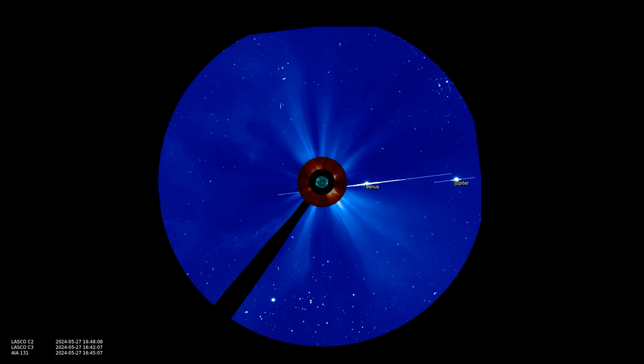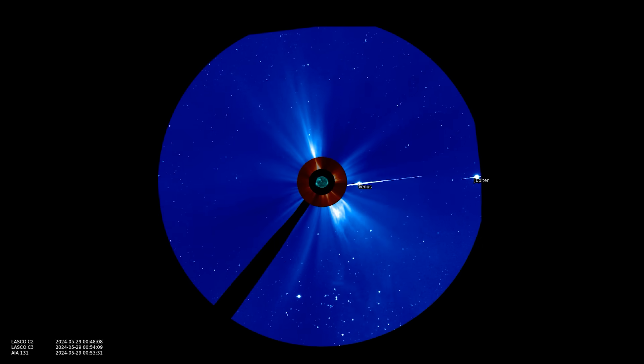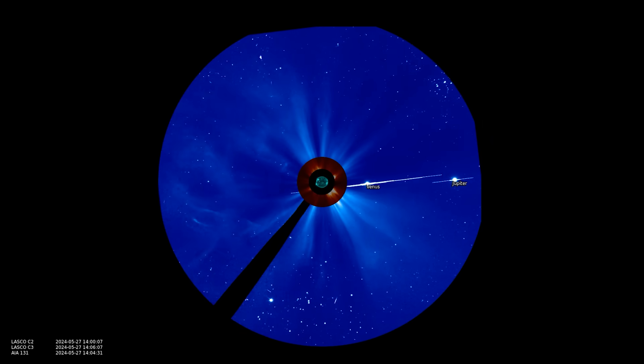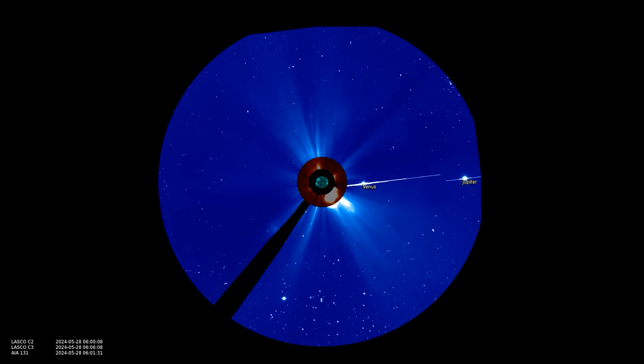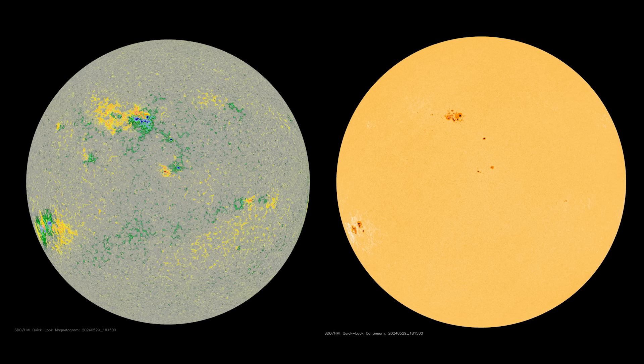So we have these coronal mass ejections right now being launched to the side, not impacting the Earth, but we see just how big and how dense they are. Don't forget that 3691 right now is in the strike zone — it can launch an X-class flare and a halo CME — and then 3697 will rotate into that zone soon. Both of them will eventually reach the western limb, which is magnetically coupled to the Earth, and if they flare there they could trigger proton radiation storms.